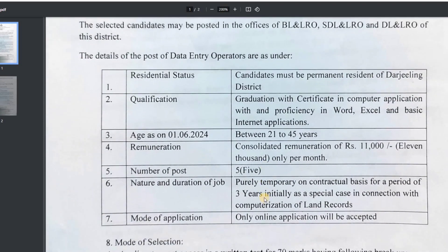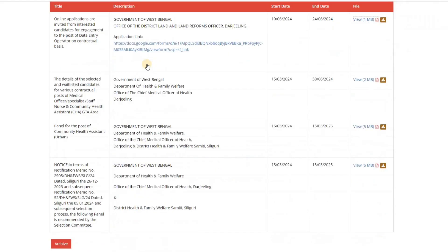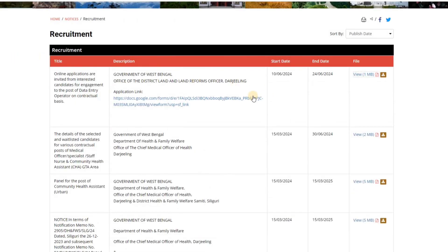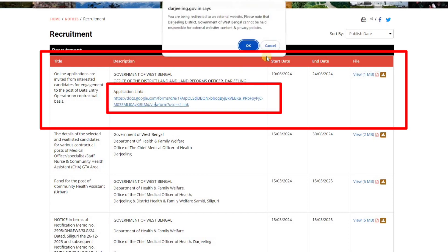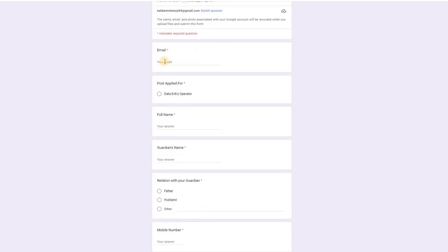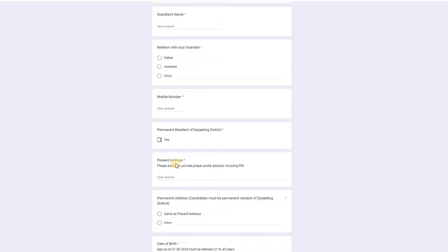We have done this video and you will get the notification. If you look at the website, you will see the notification. Click the link provided. You will see the link to the Google Form and you will receive the application. You will see the email address, data entry operator, the name, and all required details.